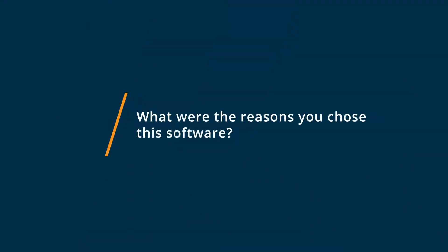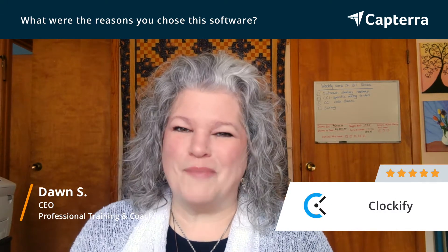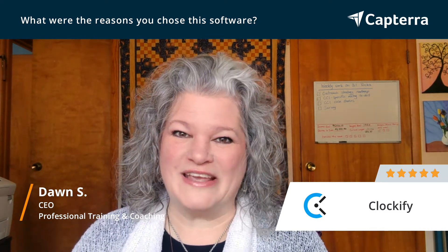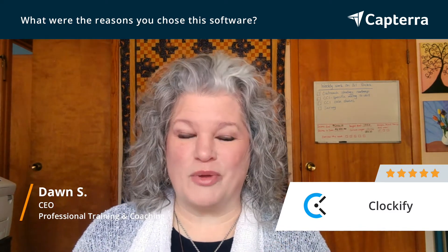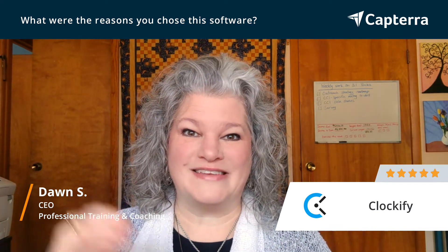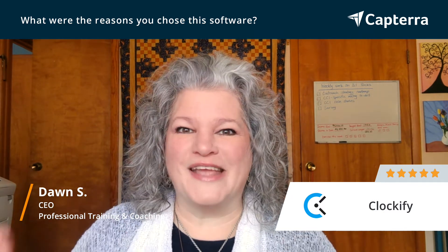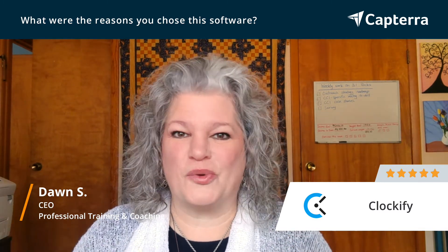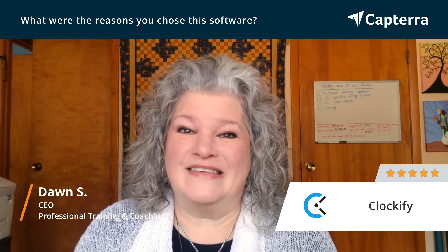I chose Clockify for a couple of reasons. One, I needed it to be easy to use. I'm pretty tech savvy, but not everybody on my team is, so it had to be easy for everyone. It also needed to allow me to see the reports from my team — not just what I'm tracking, but what my team is doing. And of course, the ability for common categories, so we didn't each have to reinvent the wheel. One person could create all the categories, and then they're there for the whole team.